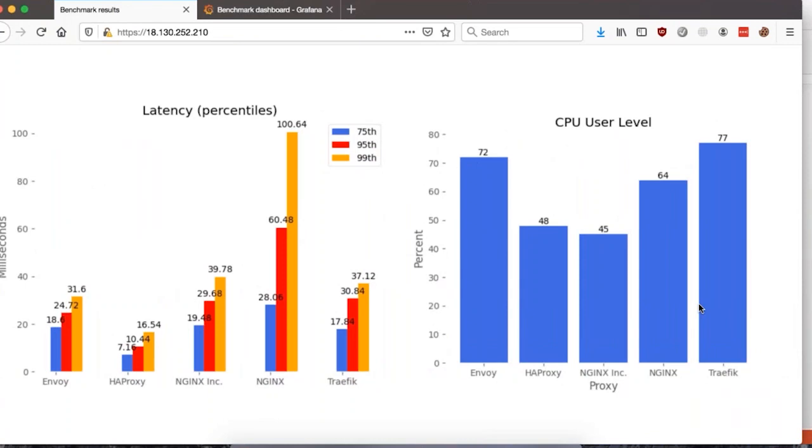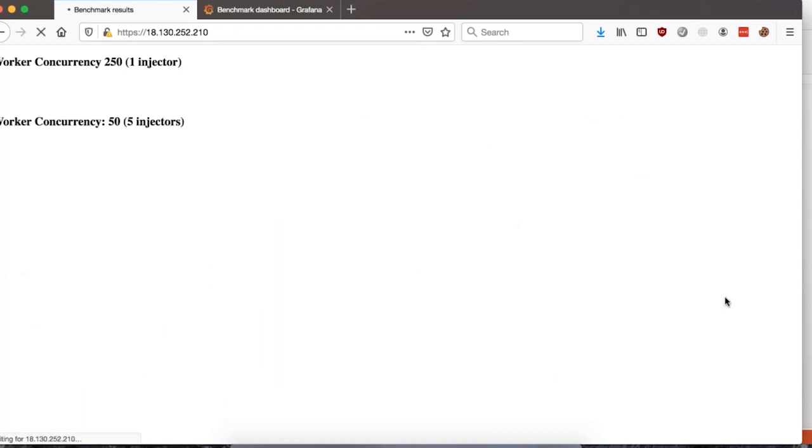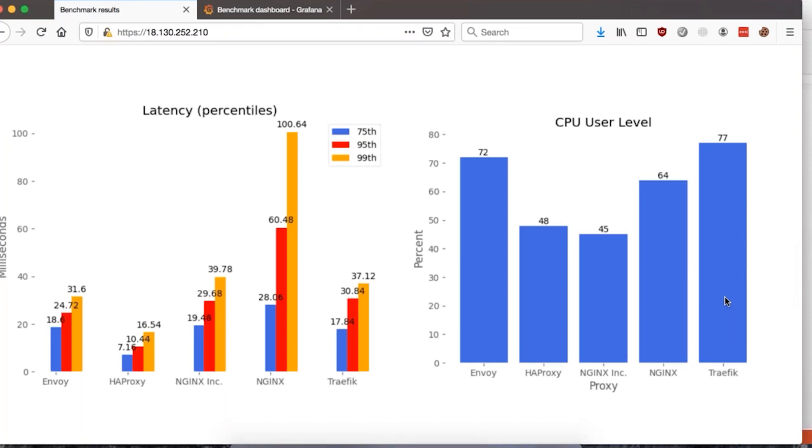In the user space CPU usage graphs, we see that NGINX Inc. and HAProxy are neck and neck with just under 50 percent CPU. Envoy came in around 72 percent, and Traffic came in at 77 percent. What's important to note is the significant difference in the request rate of HAProxy compared to the others, and yet it was able to maintain a consistently low CPU usage. Ultimately, resources cost money. So if you have an ingress controller and proxy that are able to handle more than double of the closest alternative and do so with 30 to 40 percent CPU, you're definitely going to save money.